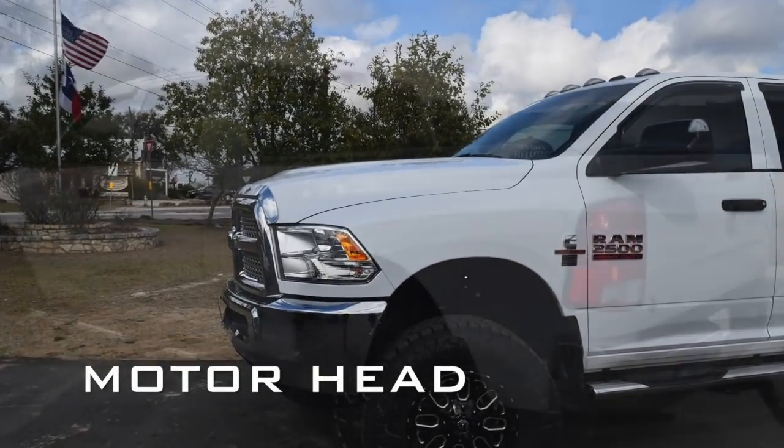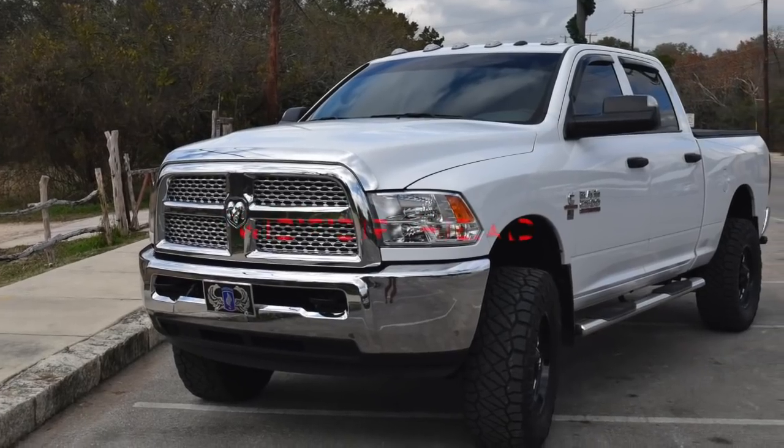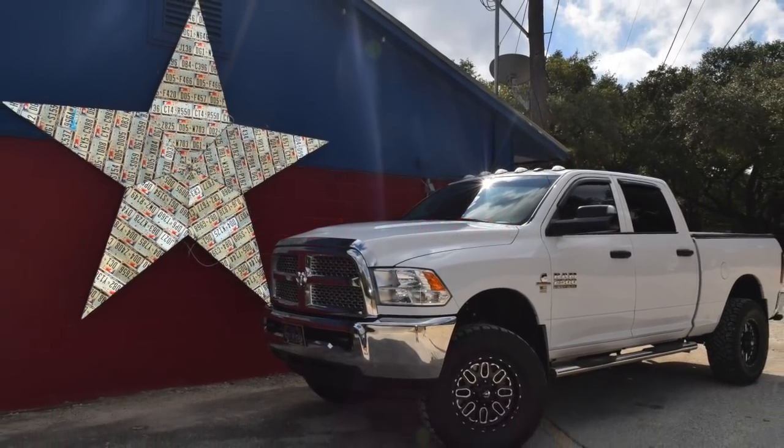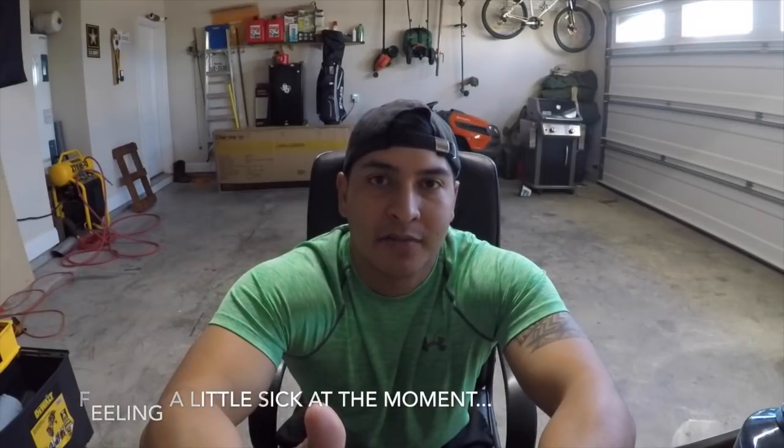Hey, what's up y'all! Welcome back to my channel. If you're new here, please consider subscribing for weekly automotive mechanical content for the average shade tree mechanic.